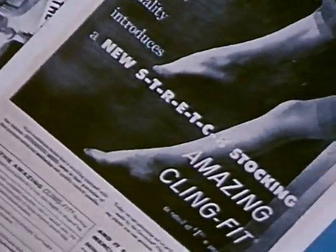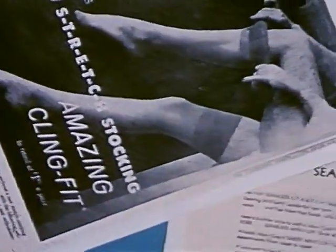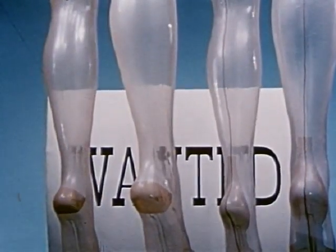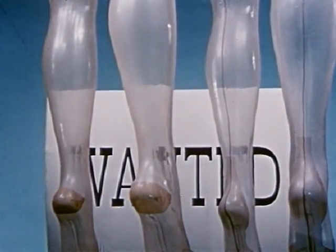Great as these stretch stockings are, even here there's room for improvement. Wanted: a new, sheer stretch yarn with a new high standard of quality for both full-fashioned and seamless stockings — a new stretch yarn to provide beauty, fit, comfort, and wear.